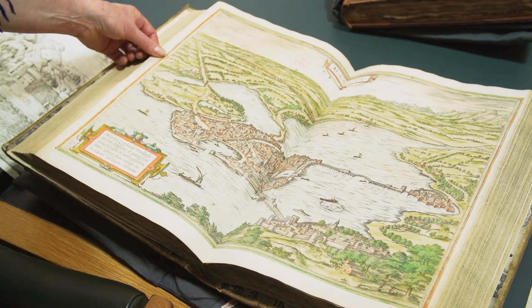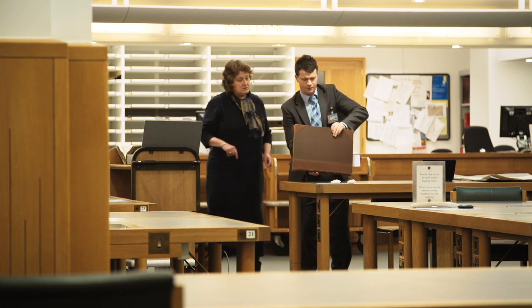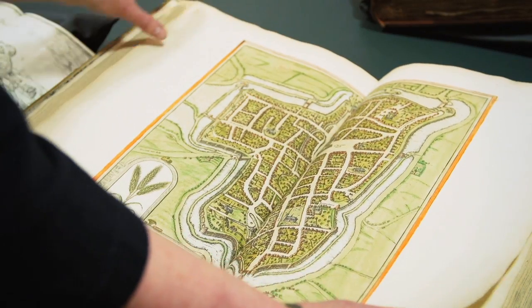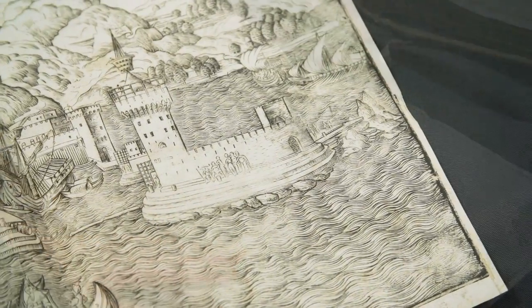As an art historian I'm always very keen to see the original thing — you get much more out of the original than you do any reproduction. To be able to handle them and to see how the books are put together, and to study the original material, it's been very exciting. I feel like I've discovered things and put together a picture of things which hasn't been done before.